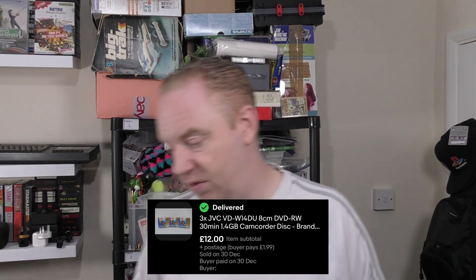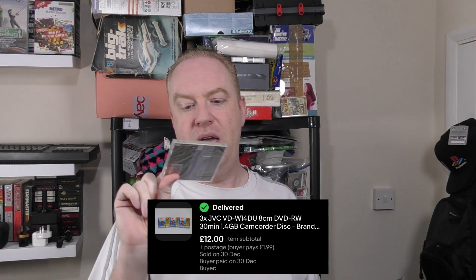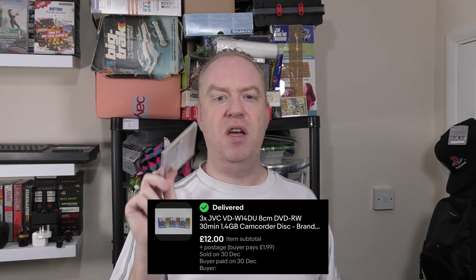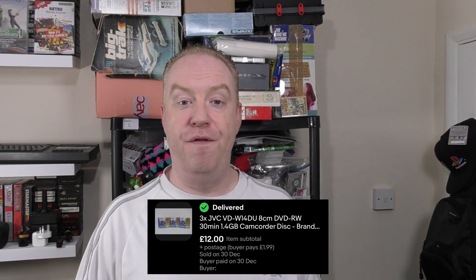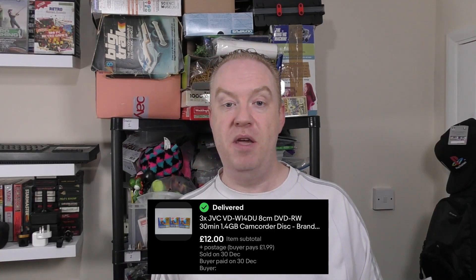The final sale so far is a set of three mini DVD rewriters — eight-centimeter DVD-RWs, basically GameCube discs if you're into gaming. Those sold for thirteen pounds ninety-nine pence, making ten pounds twelve pence profit. And the VHS bundle listed for free on Facebook essentially cost us four pounds forty-eight pence. So our total profit so far is approximately fifty-eight pounds.